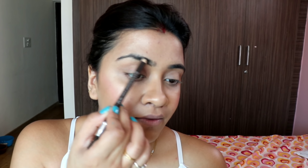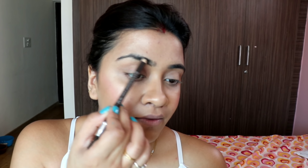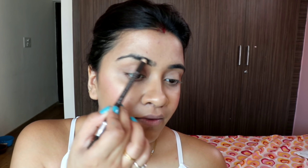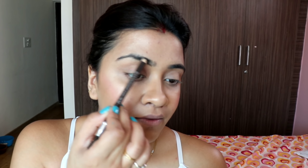For contour, I'm using the Wet n Wild Contour Stick for fair to medium skin tone. It blends very easily and gives a very natural cream contour finish. My face has a lot of fat, so contouring helps. I'm also using the Lakme Sun Expert Compact — it comes in one shade but is much better because it also has sun protection.